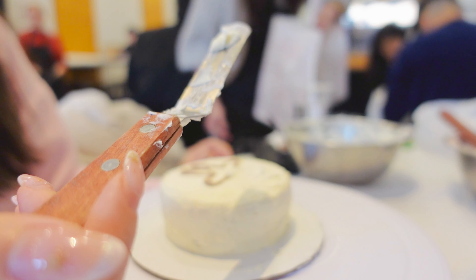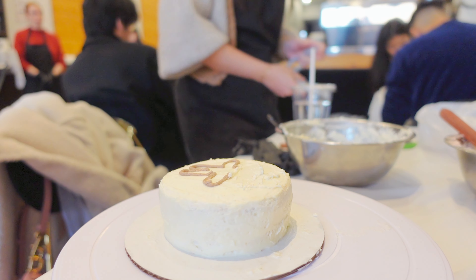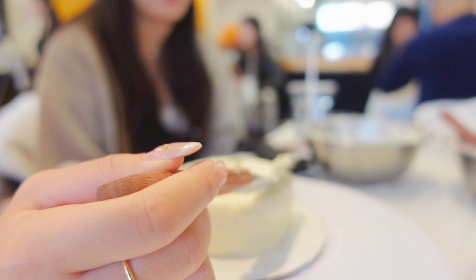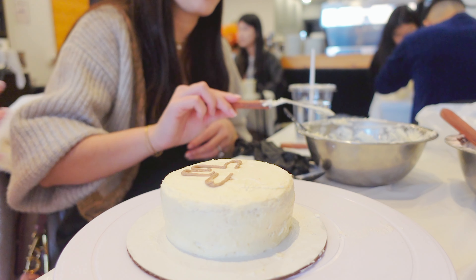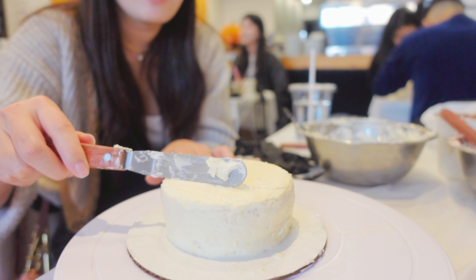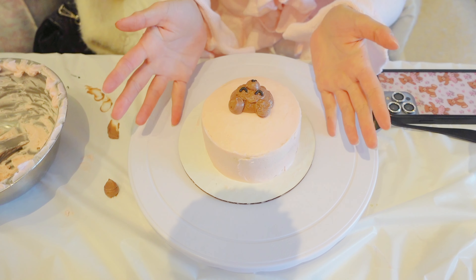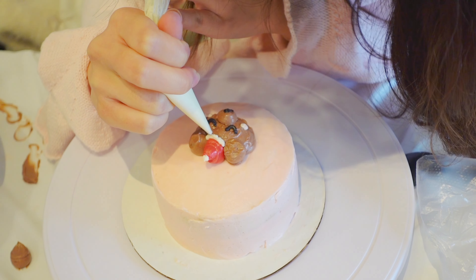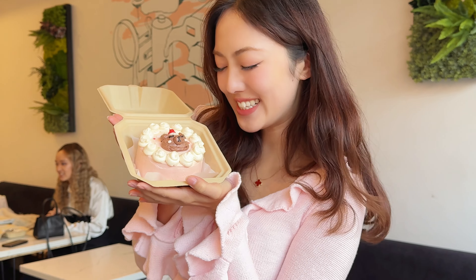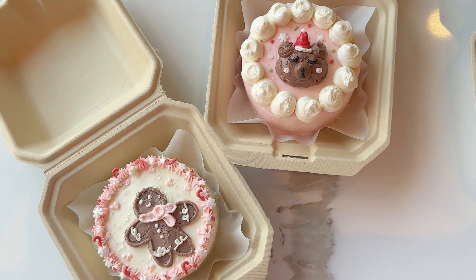I decapitated my gingerbread! Oh my god — it's fine, I need to fix the head. Help! Do we need to use more cream? I've definitely seen this big change. Sleepy bear — sleepy bear!